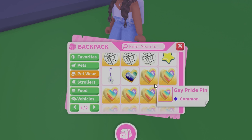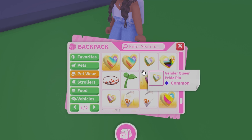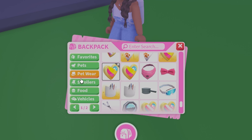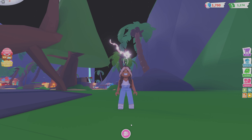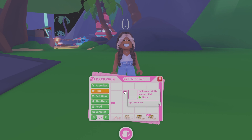And some pins — excuse me, why did you just walk into me, that's rude! But yeah, there are so many pins and I've got quite a few pins now.